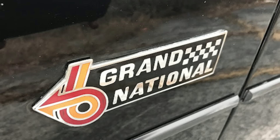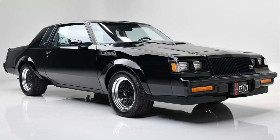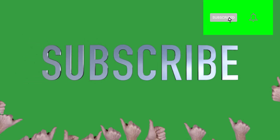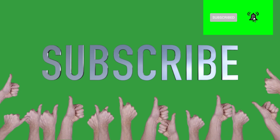There you have it — the history of the Buick Grand National. What was your favorite year? We'd like to know. Leave us a comment below and share this video. If you liked this video, leave us a thumbs up, subscribe, and hit that bell to be notified of upcoming videos. Thanks for watching.